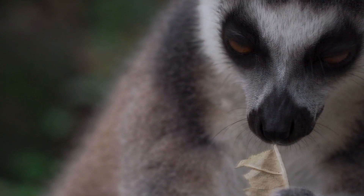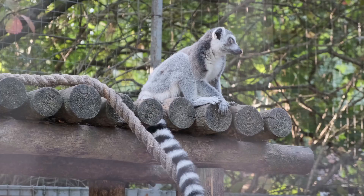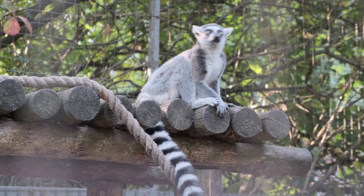Ring-tailed lemurs are macrosmatic animals — they have a highly developed sense of smell. This is useful for animals who use scent as a means of communication. They rub their bums on trees at lemur nose level to let others know they've been there.